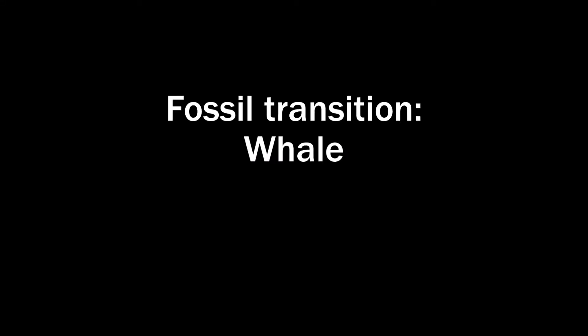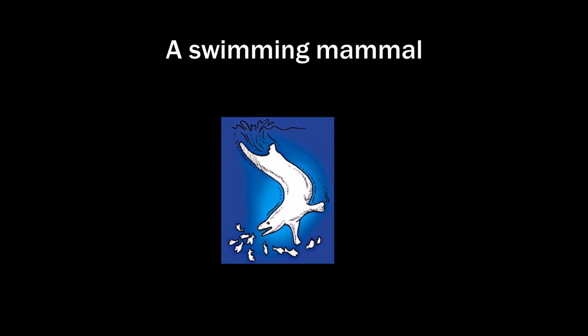Let's take a look at whale evolution. This is a transition between a land mammal and a whale — what a scientist had drawn based on evidence. That is a powerful argument for evolution.